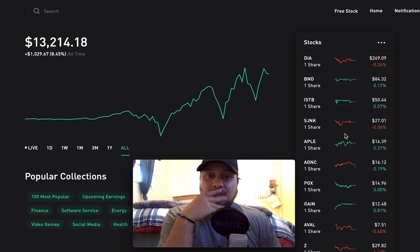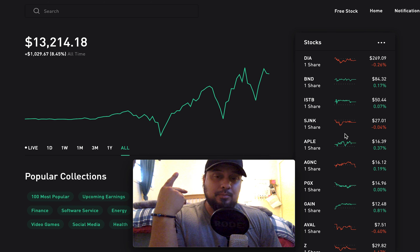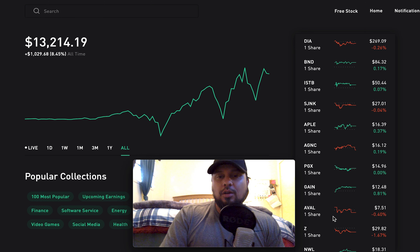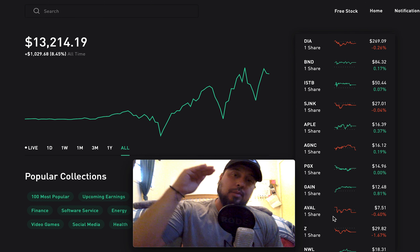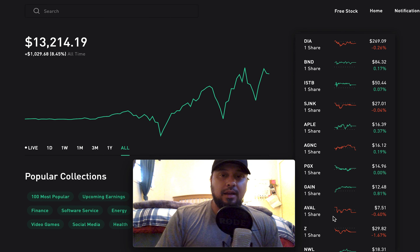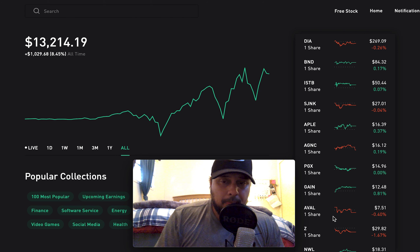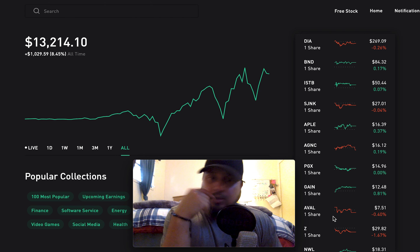It's another day in paradise. Today's episode: one new real estate technology stock added to my $13,000 Robinhood portfolio, which is Zillow.